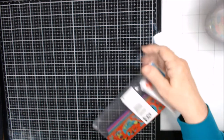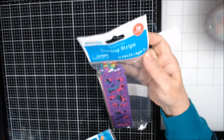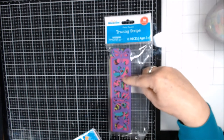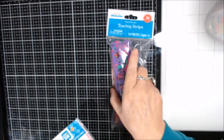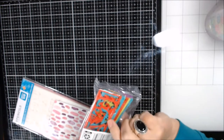Recently I was at Walmart and went a little wild. I found these stencil tracing strips over by the little kid party favors along the wall. There are 10 in the pack with different shapes — this one looks like seashells and ocean stuff.